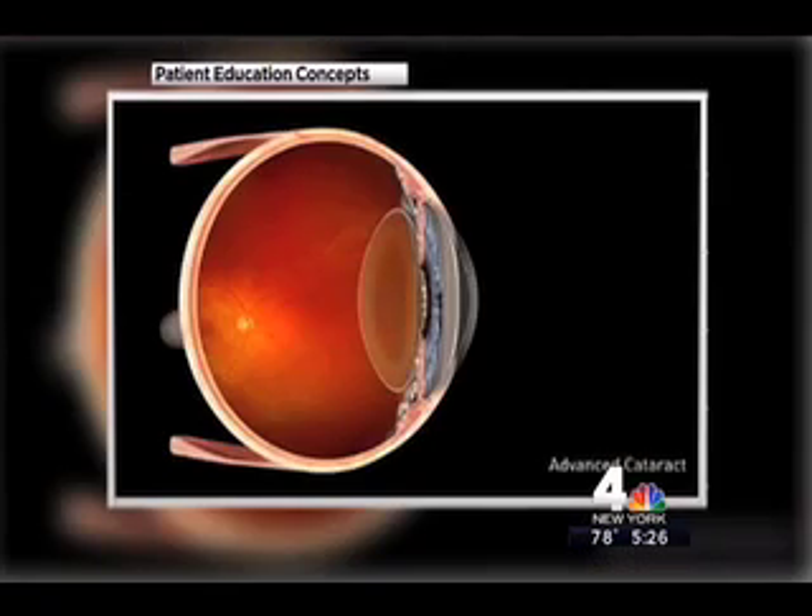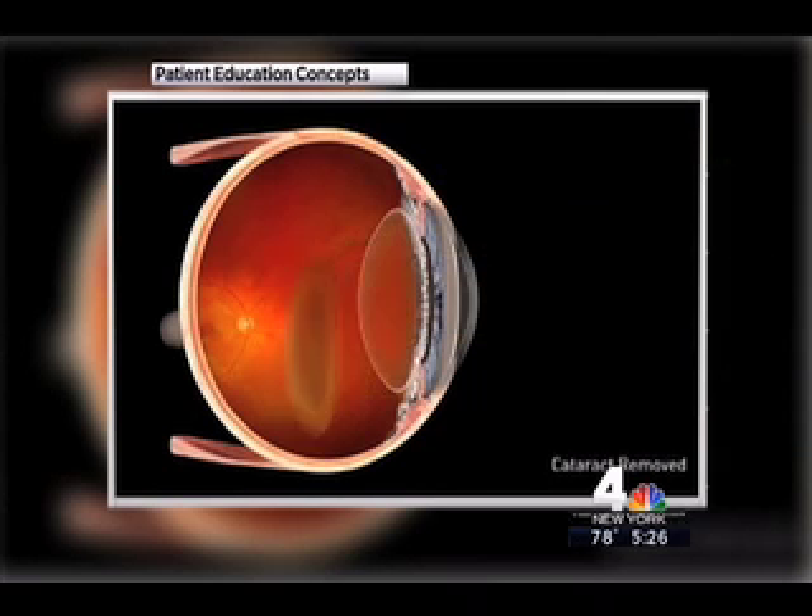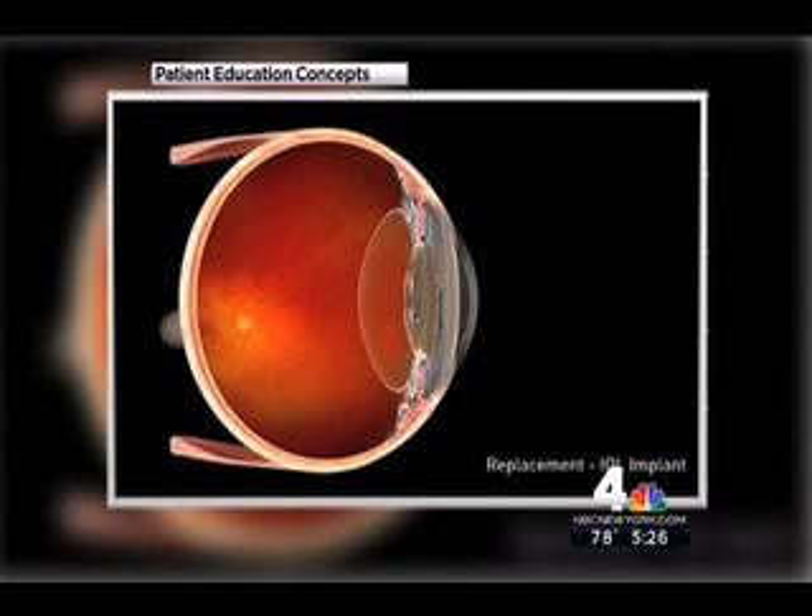Especially since Gail had just been diagnosed with cataracts in both eyes and had trouble seeing, period. She said she couldn't recognize people on the avenue — they thought she was being snobbish, but she really couldn't see them. As this video from Patient Education Concepts shows, a cataract clouds the natural lens of the eye and needs to be removed. It's replaced with an artificial lens, but that's usually good for distance vision only.